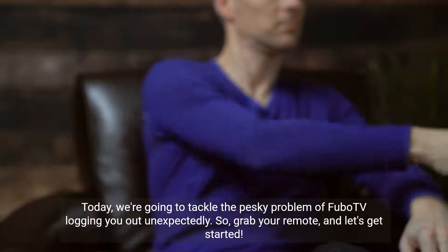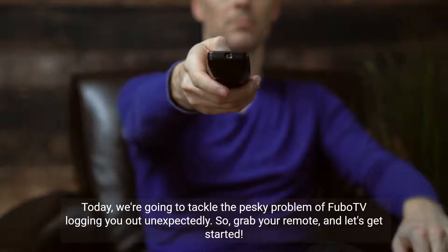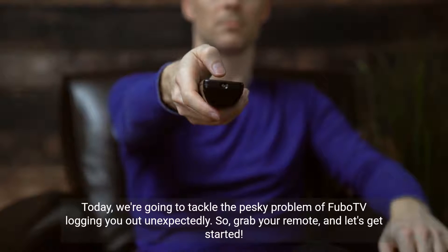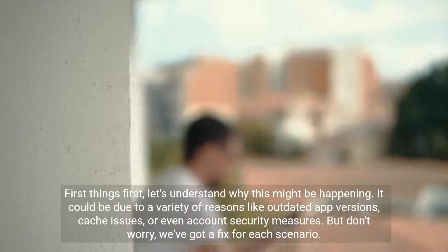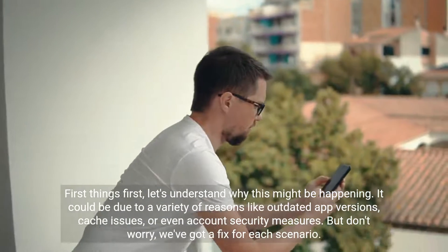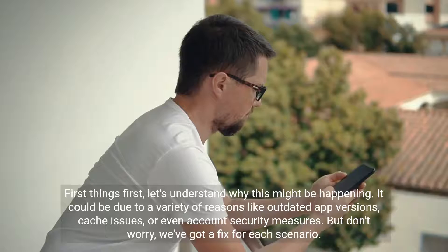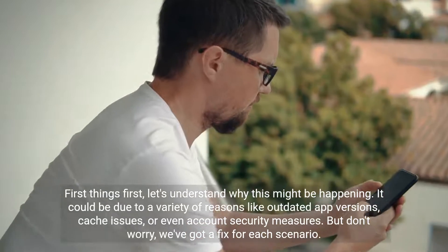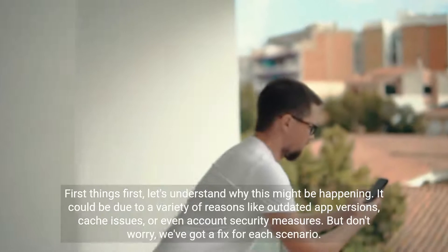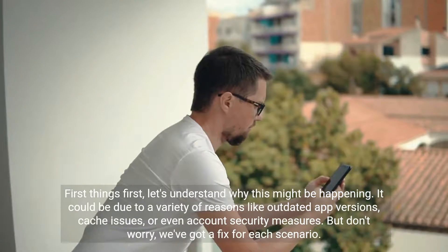Today, we're going to tackle the pesky problem of FuboTV logging you out unexpectedly. So, grab your remote, and let's get started. First things first, let's understand why this might be happening. It could be due to a variety of reasons like outdated app versions, cache issues, or even account security measures. But don't worry, we've got a fix for each scenario.